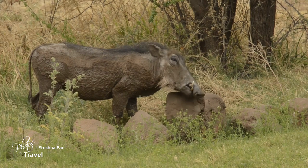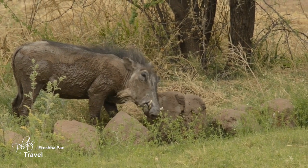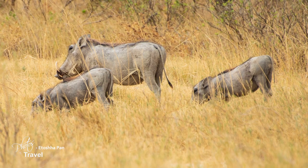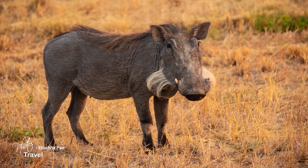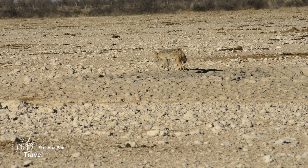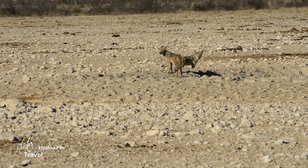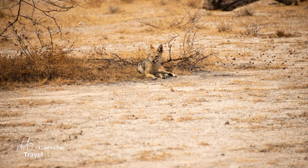Warthogs constantly dig for roots and tubers with their hard noses and their tusks. What most people do not know is that warthogs also eat meat — they've been known to devour their relatives if they're in dire need of minerals. Jackals are medium-sized animals similar to coyotes or dogs. Their long legs and curved canine teeth are adapted for hunting small mammals, birds, and reptiles. They prefer to rest during the heat of the day, setting out to hunt at dusk and dawn. For the most part, jackals live in harmony with each other, keeping a careful watch in case predators wander nearby.